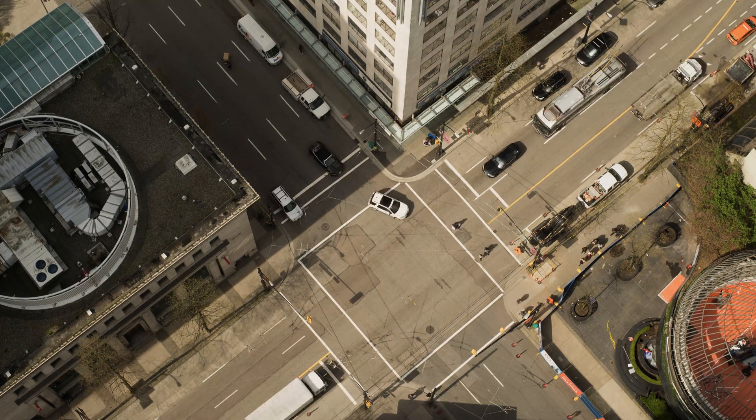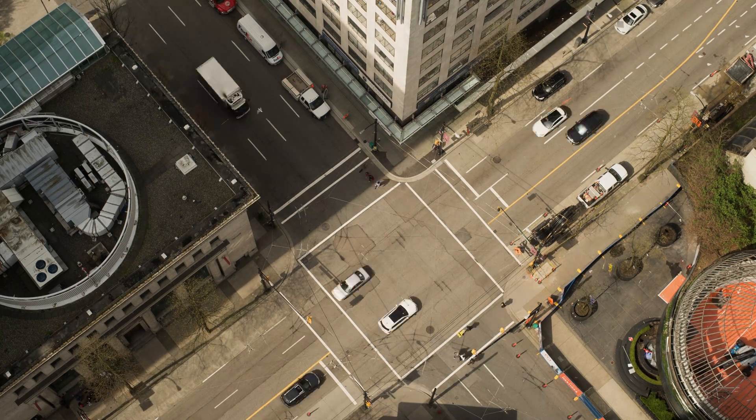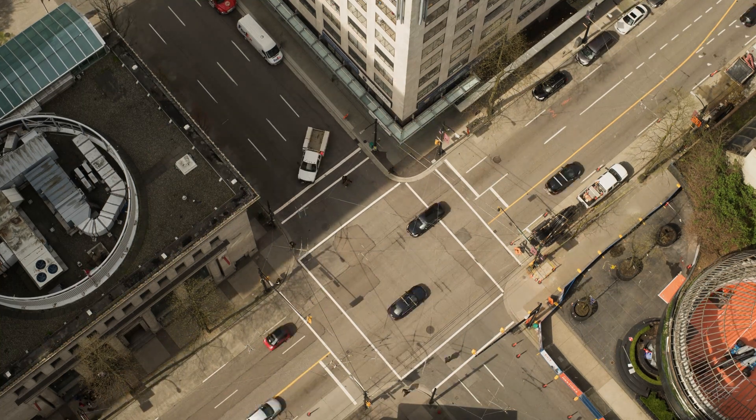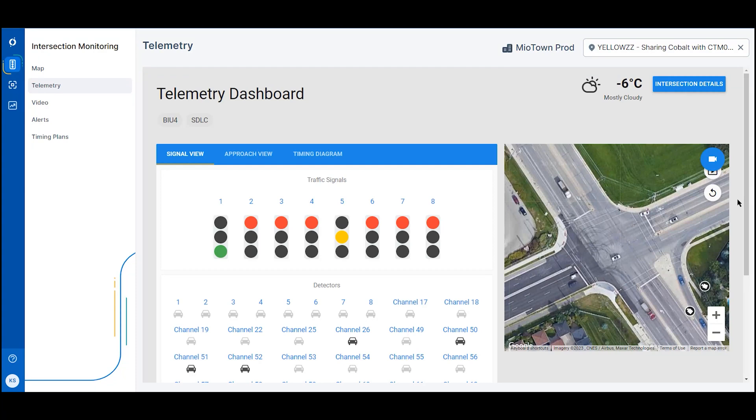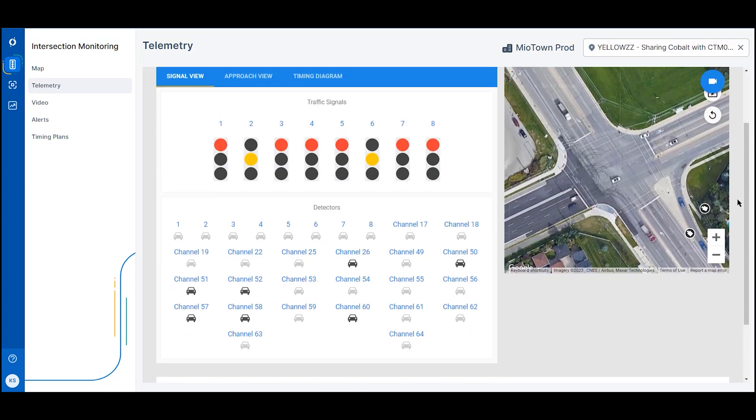Miovision Intersection Monitoring helps you remotely manage your intersections with real-time data and actionable insights. With real-time cabinet telemetry and infrastructure alerts, you can know exactly what is happening in your network.